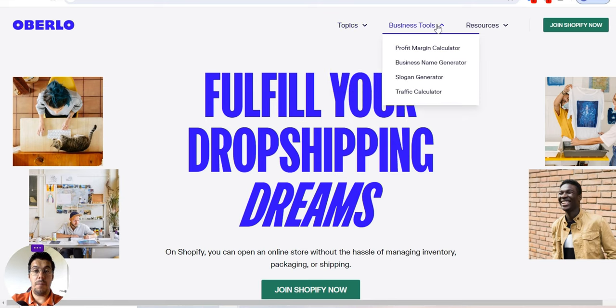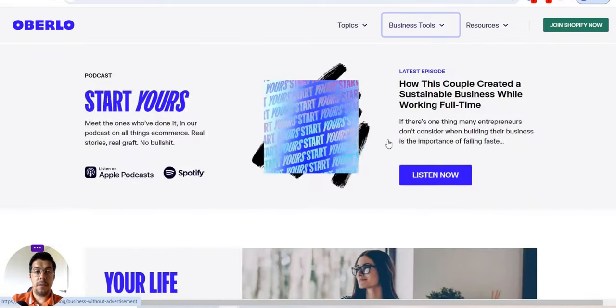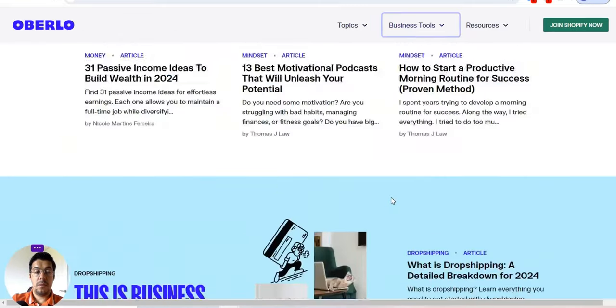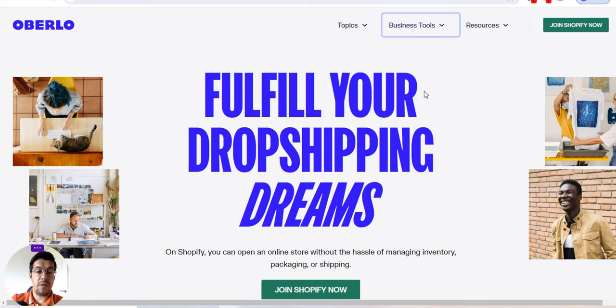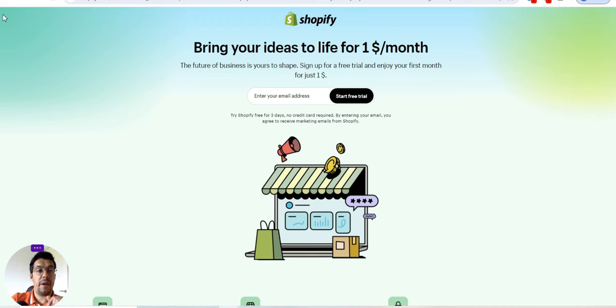You can start immediately with a dropshipping website through Oberlo via Shopify. You also have business tools like a profit margin calculator, business name generator, slogan generator, and traffic calculator, plus resources to better understand dropshipping. I will leave a link in the description with Shopify so you can take advantage of this amazing offer.